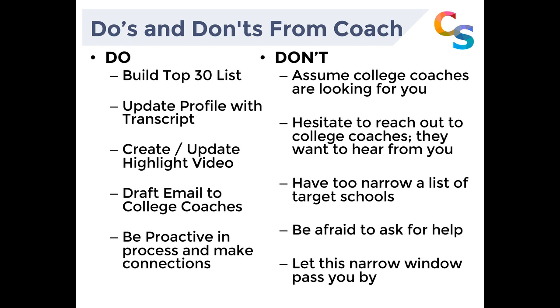From the perspective of a Division 1 coach at the University of Denver, here are the do's and don'ts. Absolutely do build your top 30 list — can't stress that enough. Update your profile with your transcript. For highlight videos, the sweet spot research shows three to three and a half minutes — try to keep it under five minutes. Draft your email to college coaches, let your parents see it, and make those emails personal and focused on the specific schools you're applying to. Reference things you've seen on the platform — like an upcoming fundraiser or tournament — so it's clear you've done your homework. Be proactive: the difference between Chris and Max was that Chris was more proactive and was rewarded by playing in college.